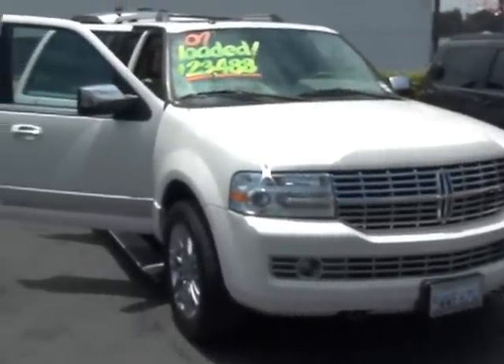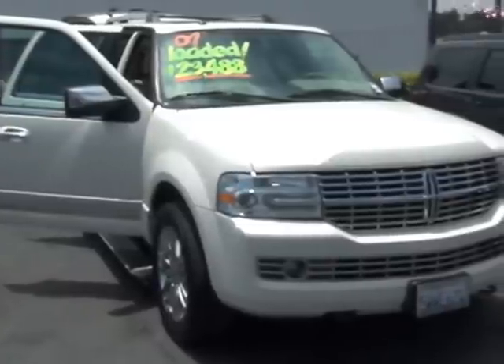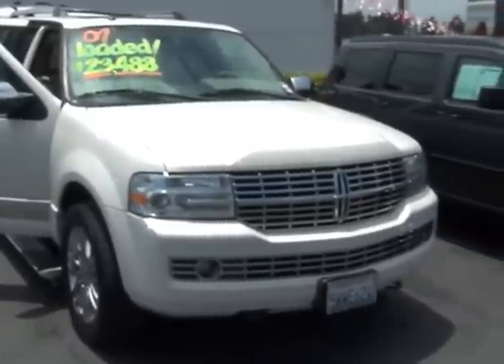Hey, I know that you were looking for a Ford Expedition, but the one that we had was a little bit too pricey. This one's right in your price range — $23,488 for a Lincoln Navigator.